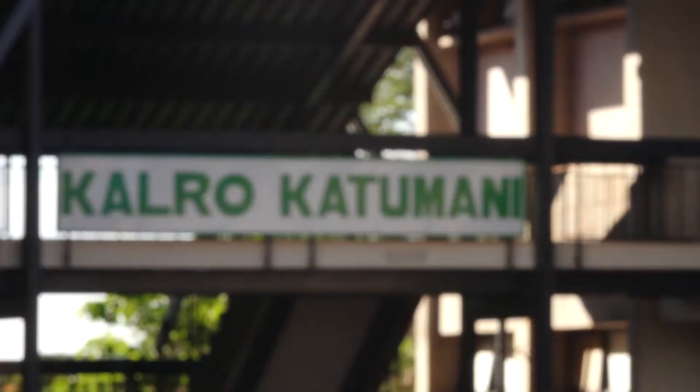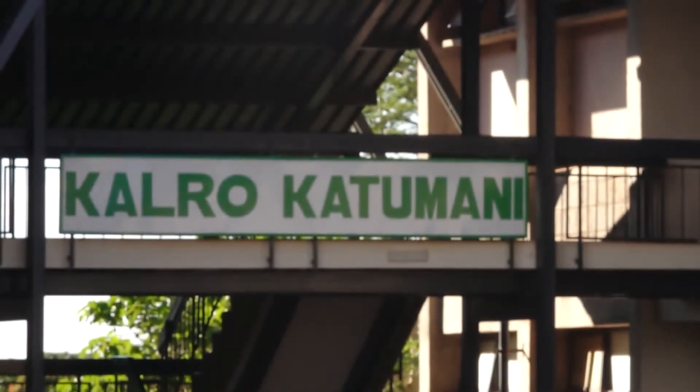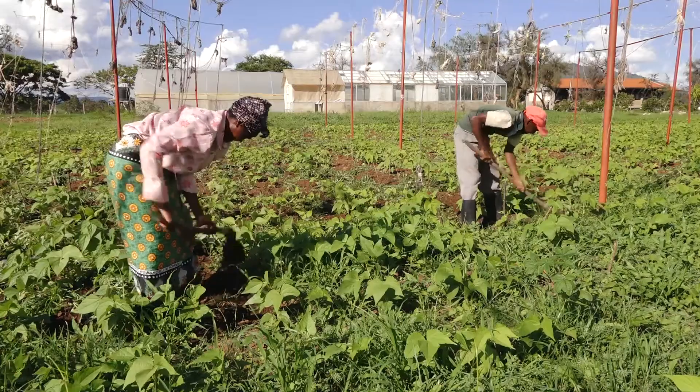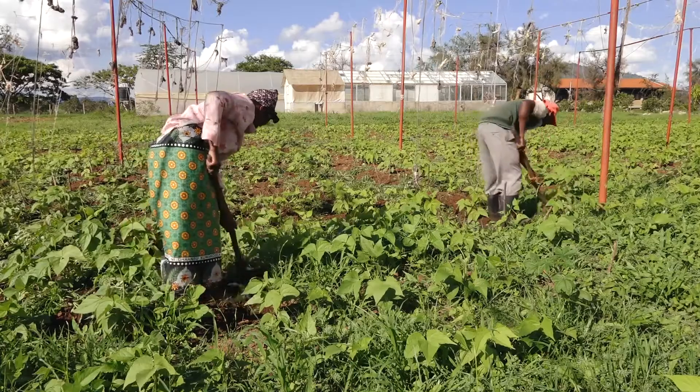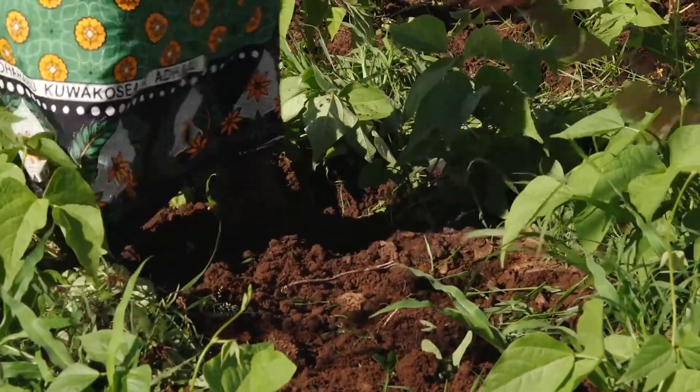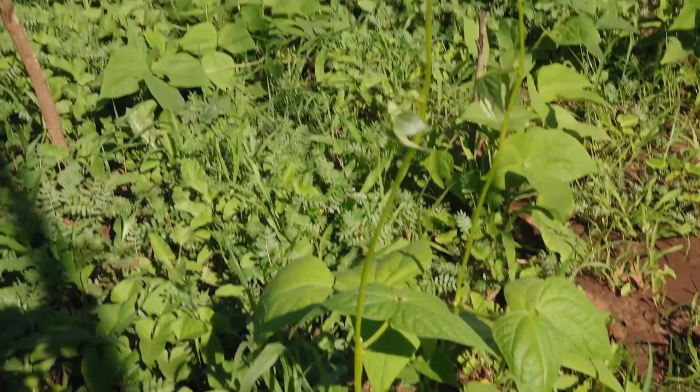Kenya Agricultural and Livestock Research Organization, KALRO, in partnership with the International Center for Tropical Agriculture, CIAT, has developed bean varieties that can yield handsomely despite the harsh conditions of drought.